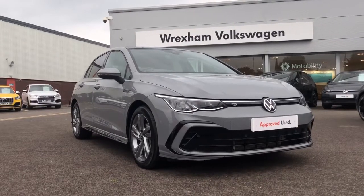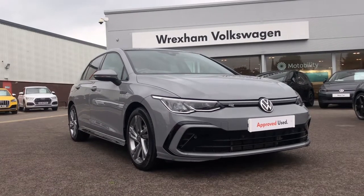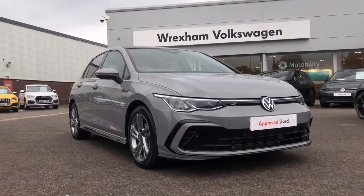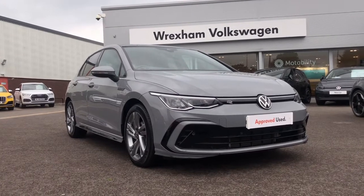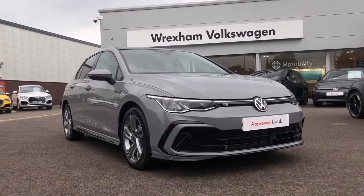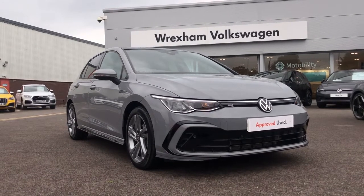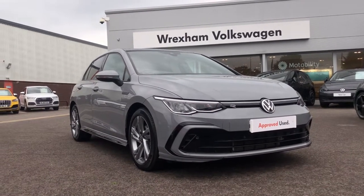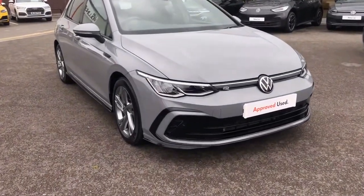Hi and welcome back to Exxon Volkswagen. My name is Shannon and today I'm really excited to give you a tour around this Volkswagen approved used Golf now in stock. This is a 2 litre TDI 150 PS R-line trim finished in Moonstone grey paint and it also comes with your two-year Volkswagen warranty. If you'd like to find out more information about this Golf, please give us a call on 01978 340600.